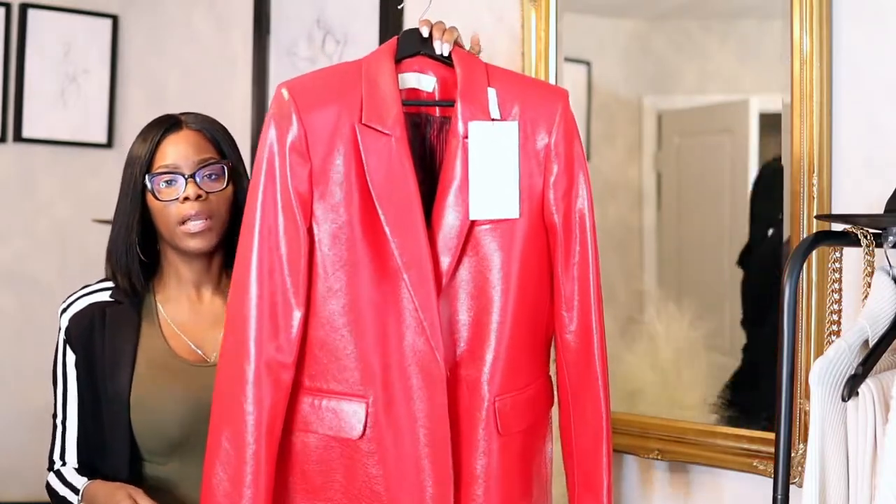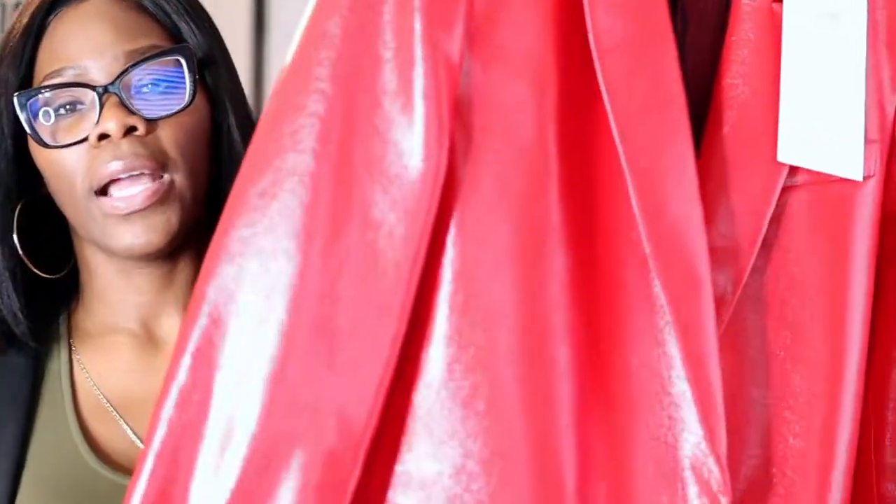Here's the jacket, guys. I have my other lens in but I'm going to come a little bit closer so you guys can really get a good look at the jacket.